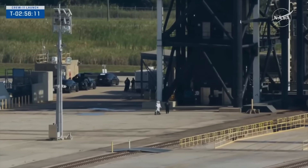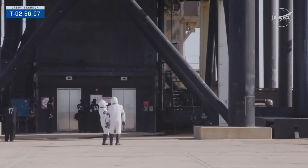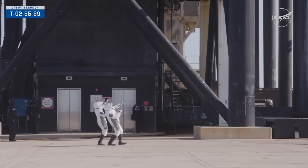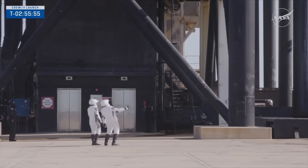Our first two astronauts, clear from the bio break — Zena Cardman and Mike Fink — walking out and getting a look at their rocket, arm in arm. It's a tall rocket, so it's hard to actually look up at it; you've got to lean back to be able to really see it.